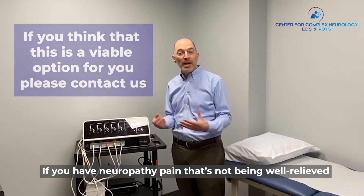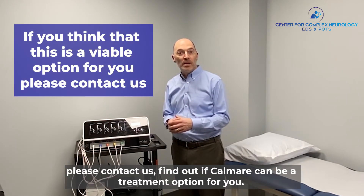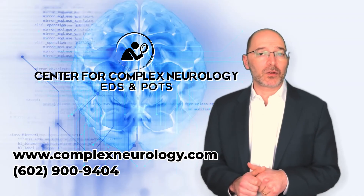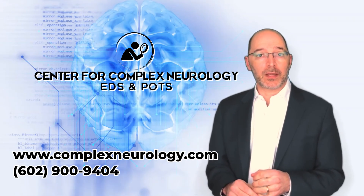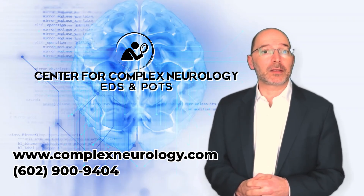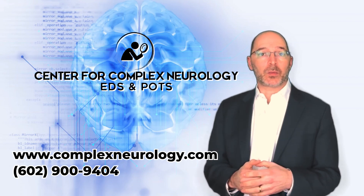If you have neuropathy pain that's not being well relieved, please contact us. Find out if Calmare can be a treatment option for you. If you'd like to learn more about our center or how to become a patient, you can fill out information on our website, or email us or call us. A member of our team will get back to you promptly.